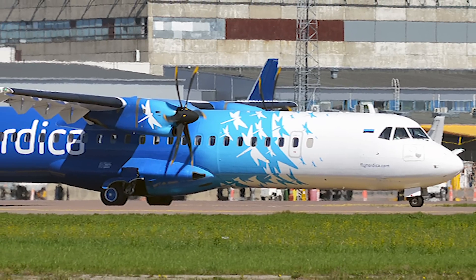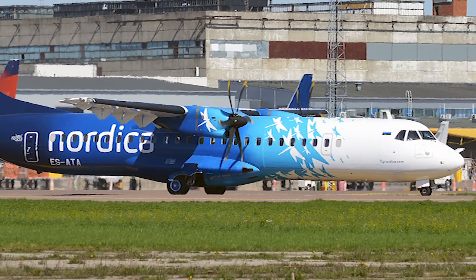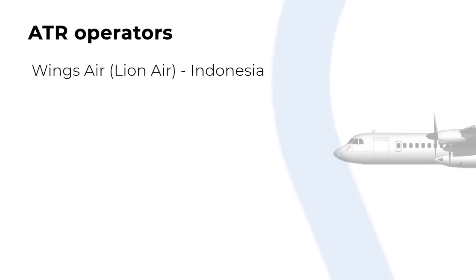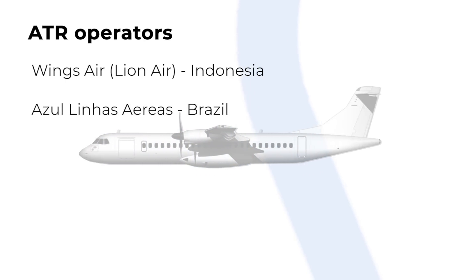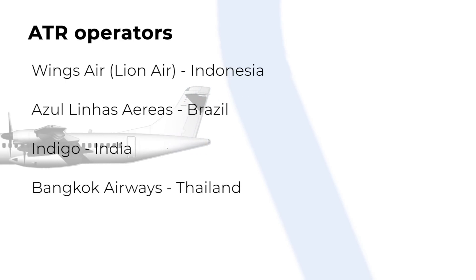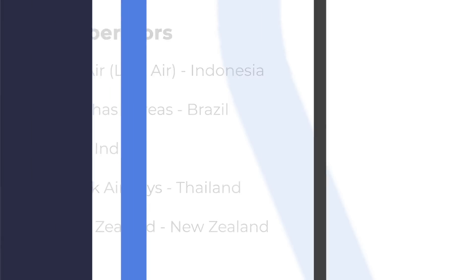ATR and Dash 8 customers are located worldwide, and certainly not just in Europe and North America. The largest customer for the ATR72 is Wings Air in Indonesia, part of Lion Air. Brazilian airline Azul Linhas Aéreas, Indian airline IndiGo, Thai airline Bangkok Airways, and Air New Zealand all operate sizeable fleets, amongst many others.